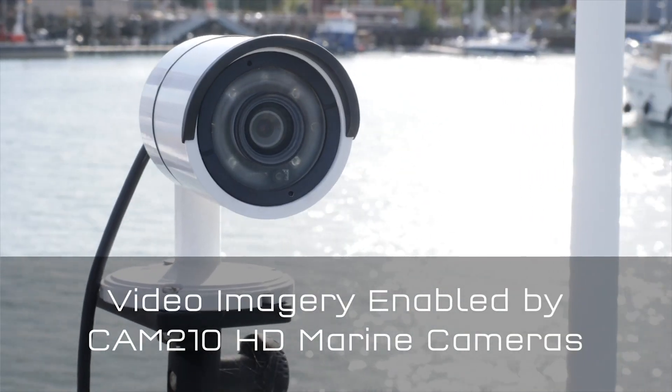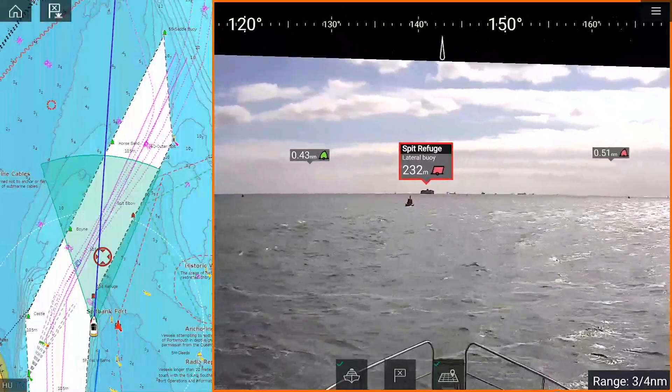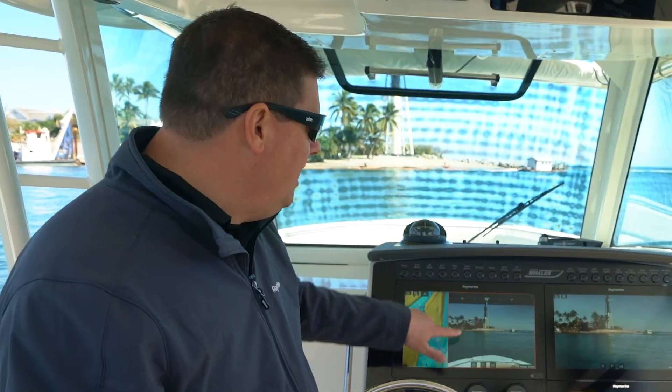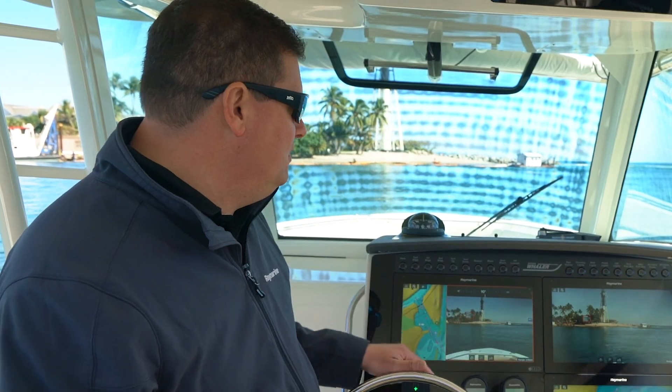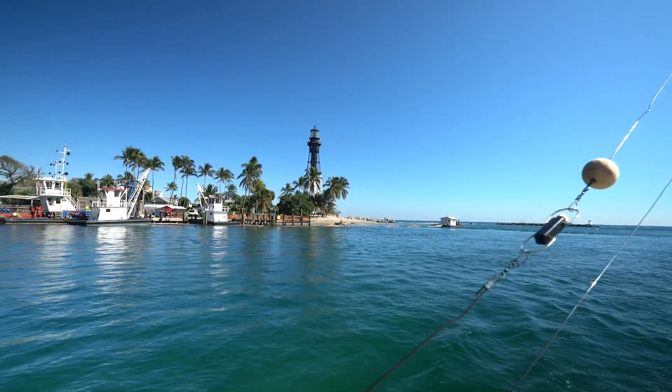Sure. Augmented reality takes live video of the real world and augments a lot of the key navigation aids, AIS contacts, and your own waypoints and routes with visible tags. So it's identifying things for you in the scene. For example, here's Hillsboro light — here's its tag right here.